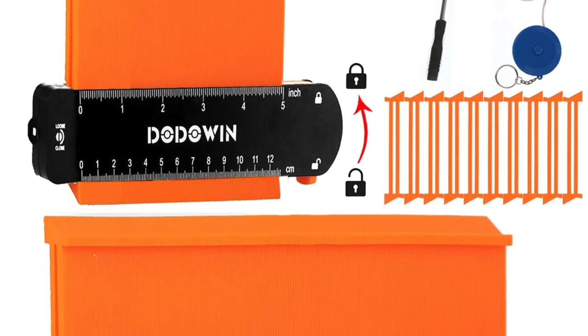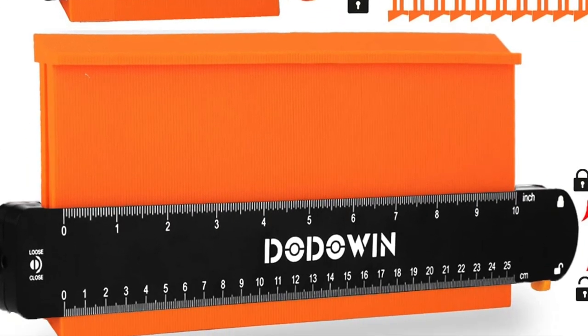Something I got him: a contour gauge. It's great for putting in flooring or woodworking — you push it up against whatever contour you want to cut, it forms that shape, and you transfer it exactly to your board or material. A great gift idea at $34.99.